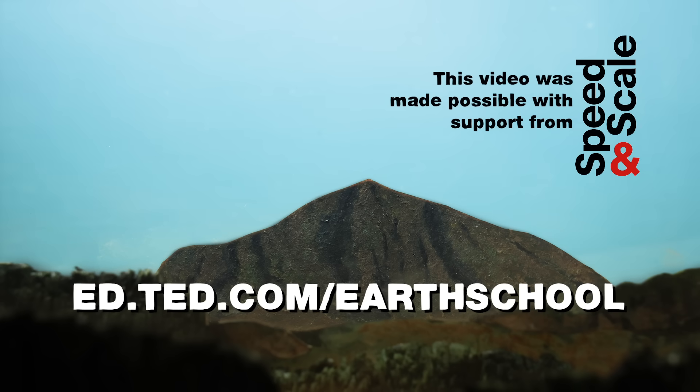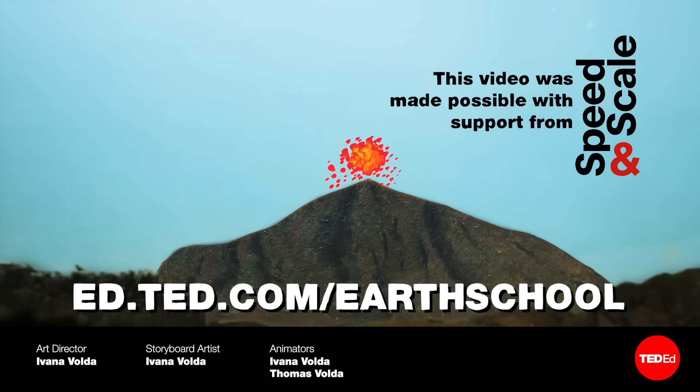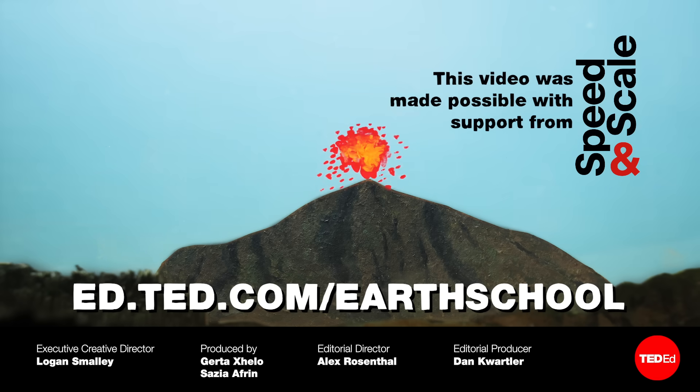Speaking of practical solutions, how can you make the switch to solar? And does it really save you money on your energy bills? Dig into the true costs and challenges of solar power with this video. And check out our action guide for other ways you can have big impact at ed.ted.com/earth-school.